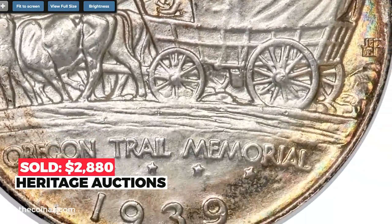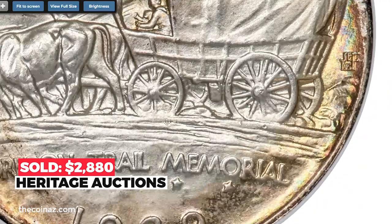Sold on December 16, 2022 for $2,880 at Heritage Auctions.